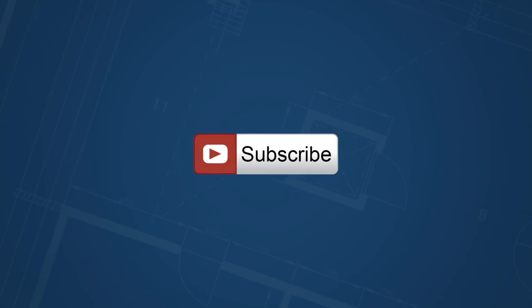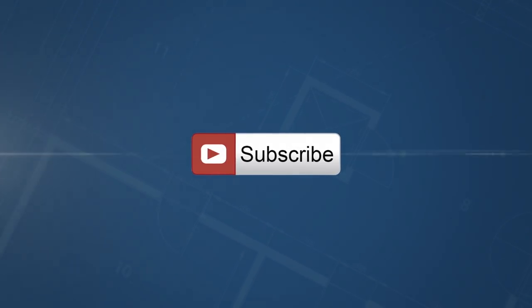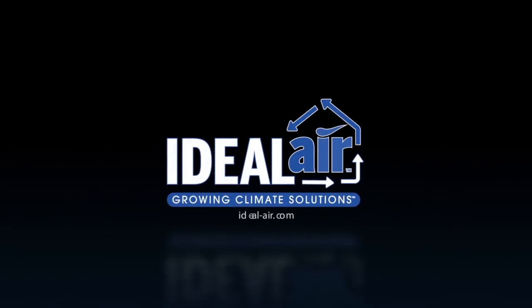If you like what you saw, click the subscribe button for more videos. I'm Chelsea Ray with Ideal Air. Thanks again for watching — I'll see you next time. Bye.